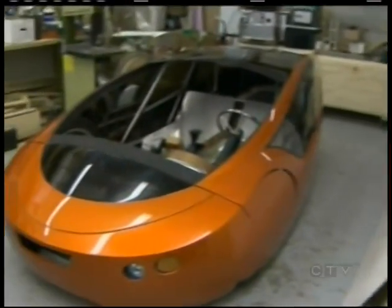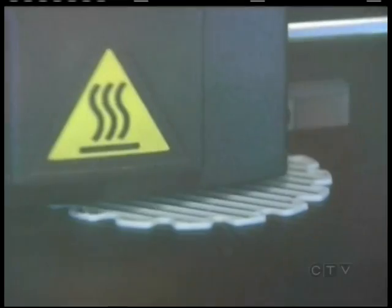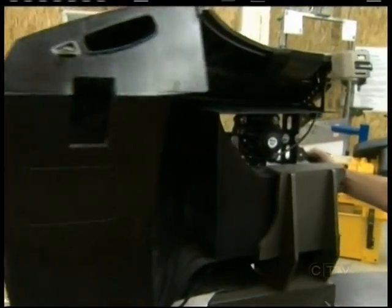The Irby isn't built with bolts and steel. It's manufactured on a 3D printer — plastic layered on plastic to make a body that is both lightweight and strong.